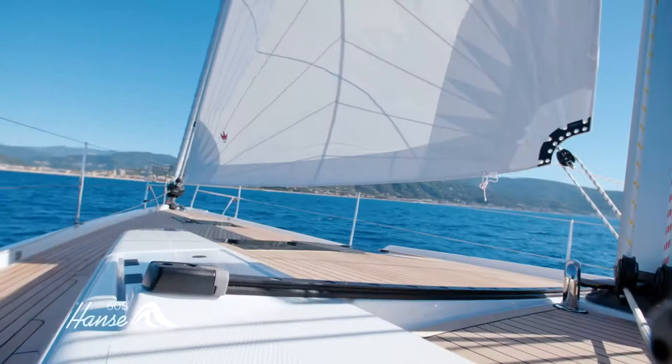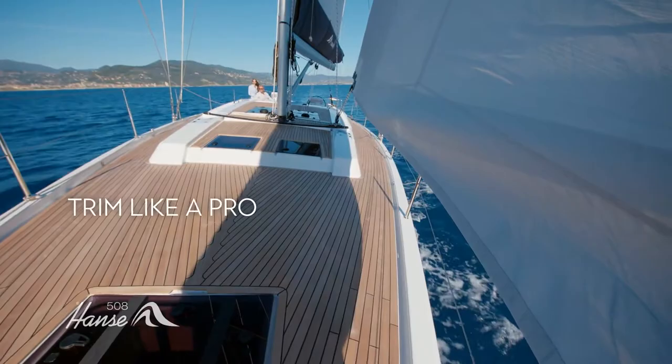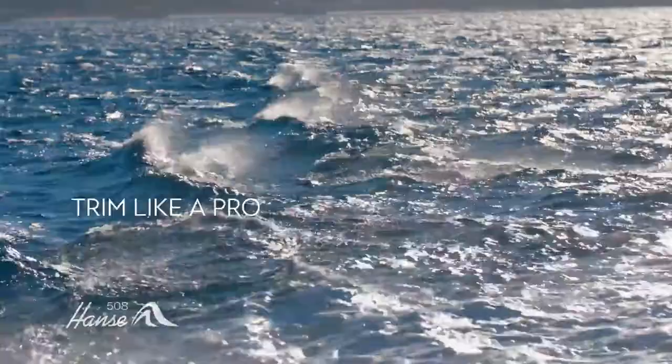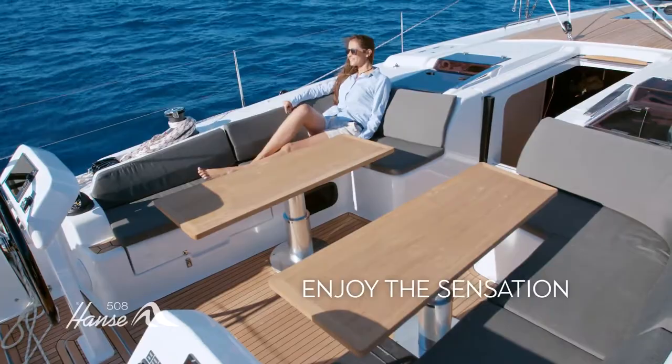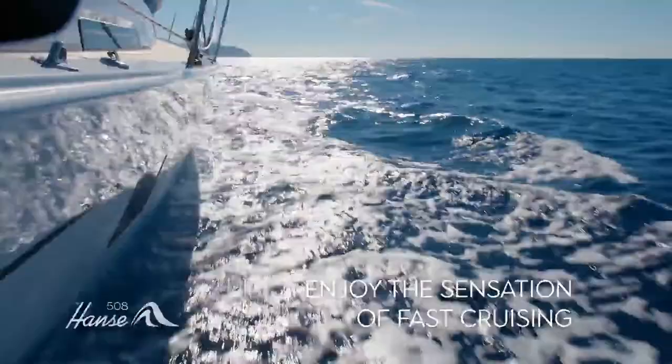We pioneered the self-tacking jib and have perfected the system. While the adjustable backstay lets you trim the rig shape like a pro. So all you have to do is relax and enjoy the sensation of fast cruising.